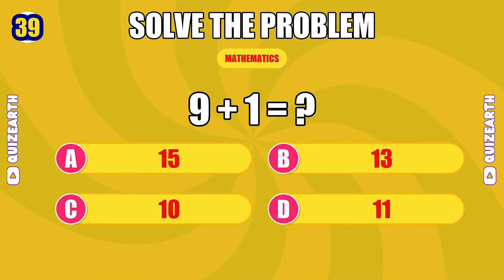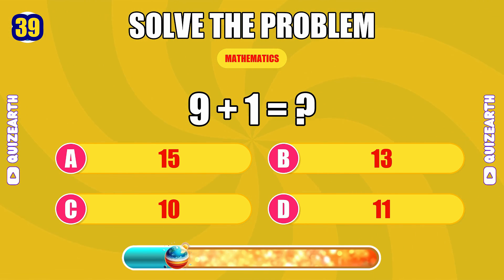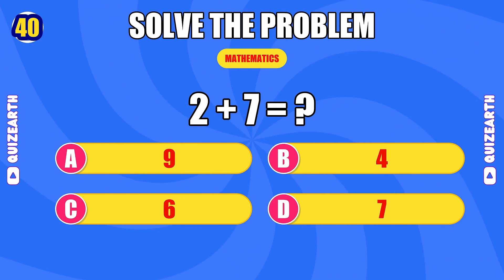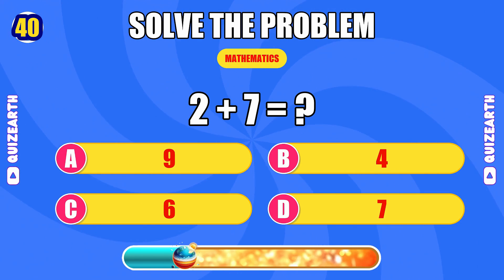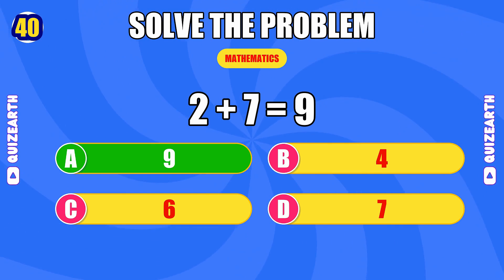What do you get when you add nine and one? Genius — the answer is 10. What is two plus seven? Too smooth — the answer is 9.